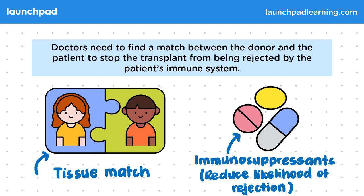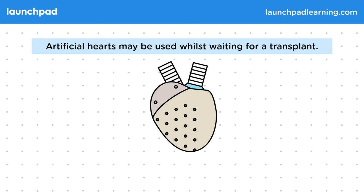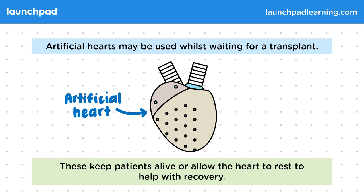Patients are often on long waiting lists until a suitable donor is found. In the meantime, while waiting for a heart transplant, artificial hearts may be used. The waiting list for transplants is normally quite long. This diagram shows an artificial heart — the operation to place one is invasive and normally involves a long stay in hospital. These keep patients alive or allow the heart to rest to help with recovery.